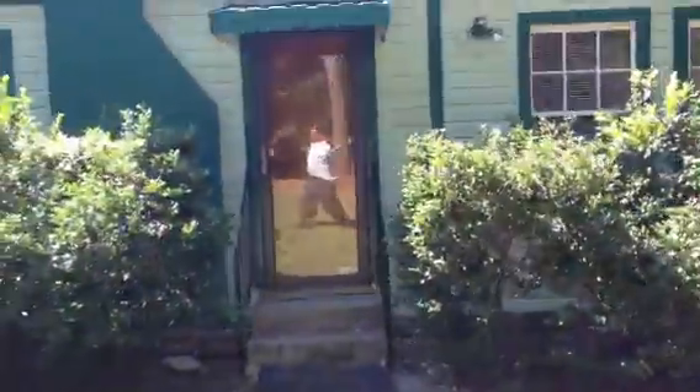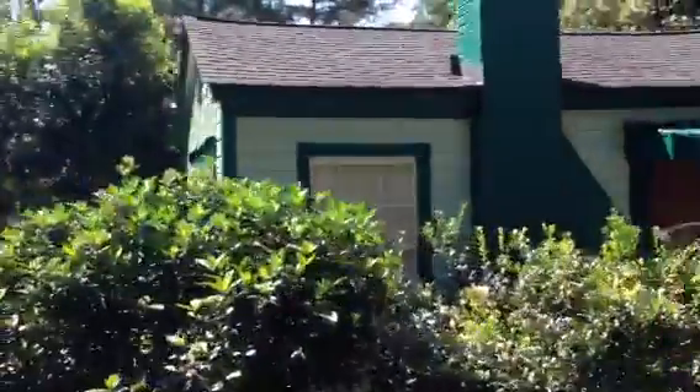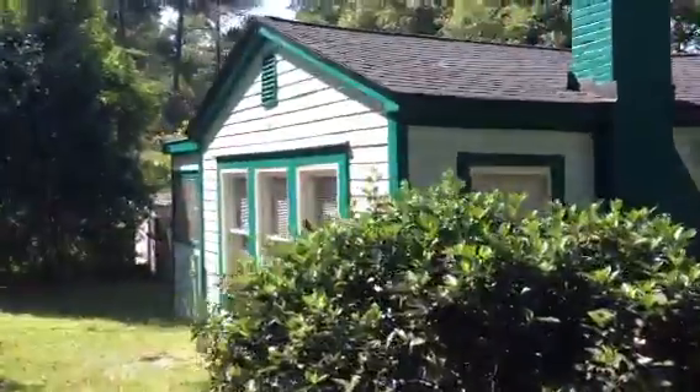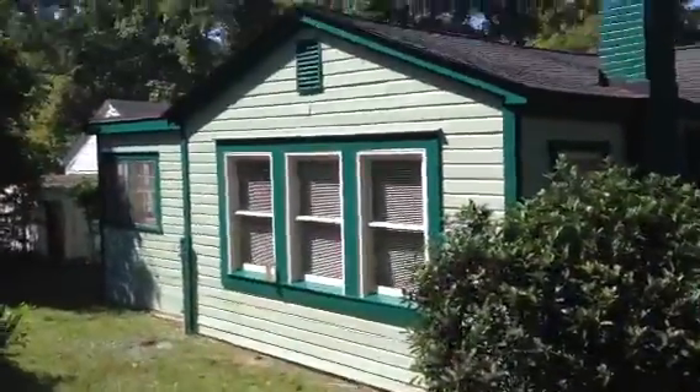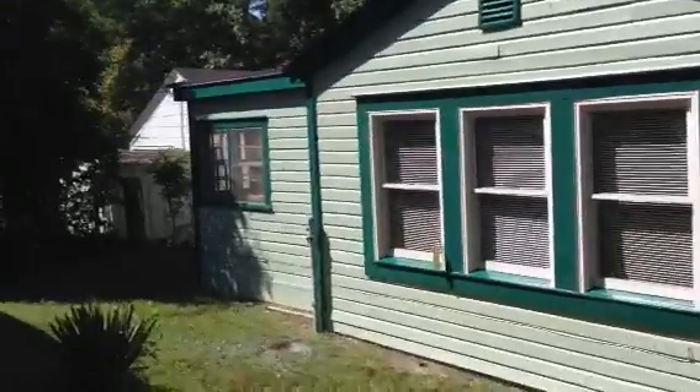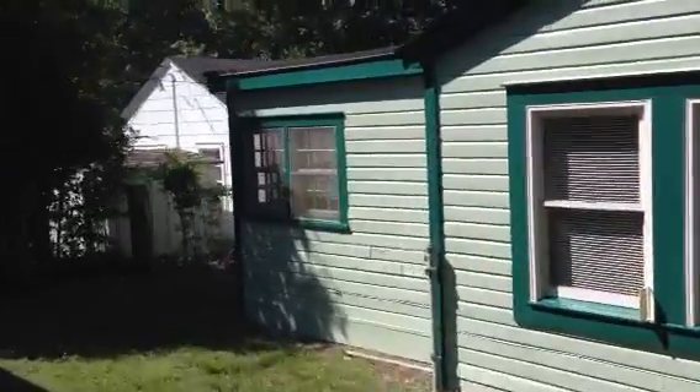Hello Don, Dana. Thought I'd take you for a quick tour of your house. Hope it don't make you too dizzy. Everything has been painted.